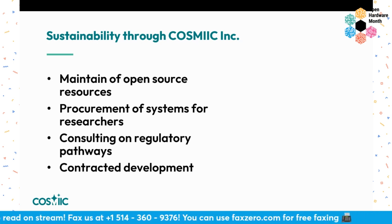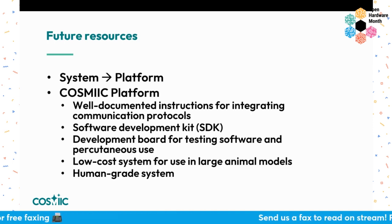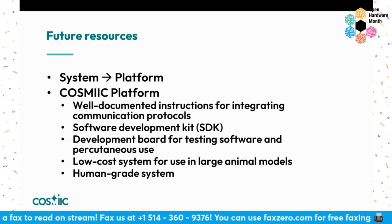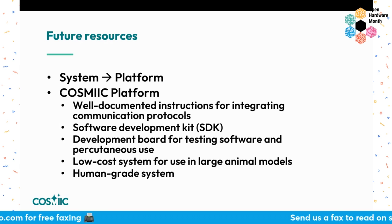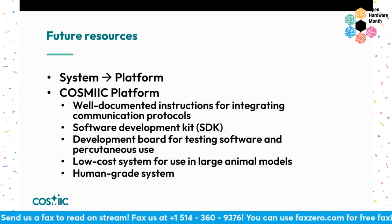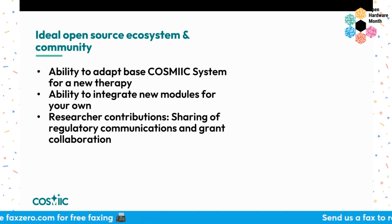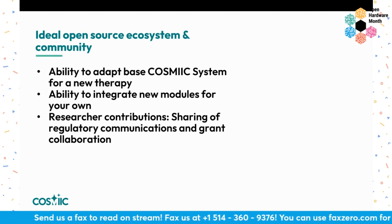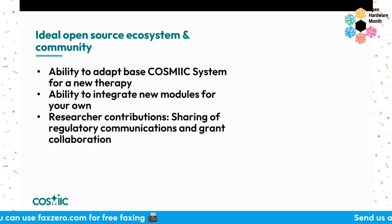After our grant funding is up, our research group is forming a startup — COSMIC Inc. — which will be responsible for maintaining these open source resources, procuring systems for researchers, and helping consult on tech integration and regulatory pathways. We're building out resources — we want to go from a system to a platform. That includes well-documented instructions for integrating communication protocols, how to make a module that works just like ours, developing a software development kit for easier user interface, and being able to go benchtop to animal to human with different levels of technology. Our ideal open source ecosystem is that people can adapt the base system for new therapy, integrate new modules, and contribute back — sharing their own regulatory communications and how they got grants using the system.